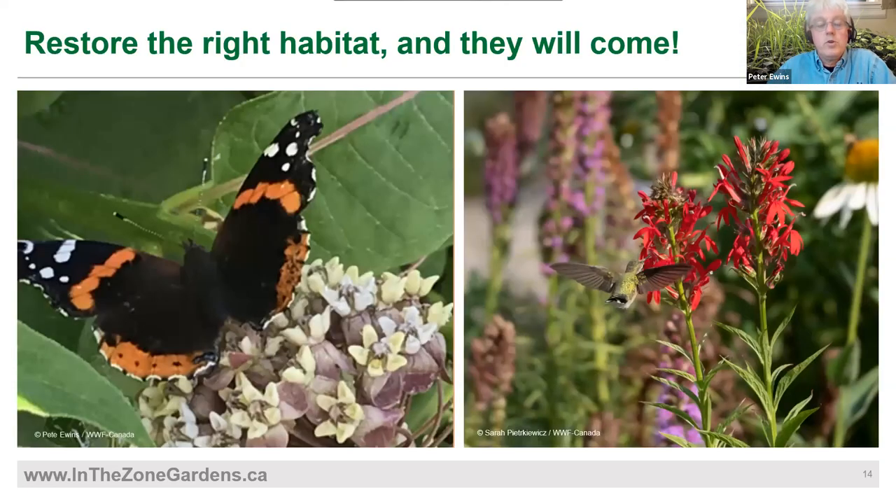It's remarkable in my own garden how quickly, once these things flower, wildlife comes — hummingbirds, butterflies, bees, hundreds of species. You can have great fun trying to identify them with citizen science apps like iNaturalist.